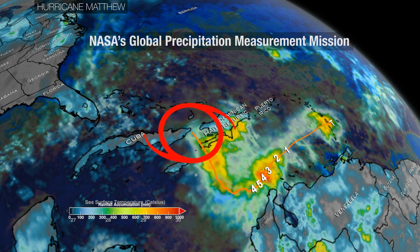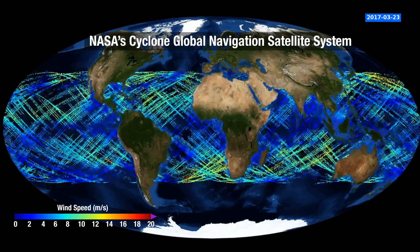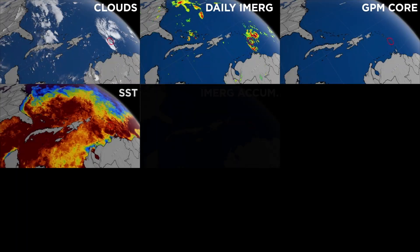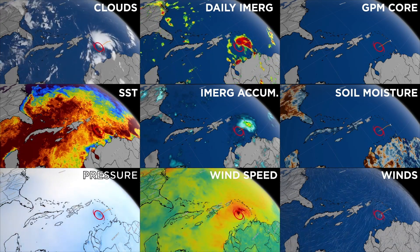The warmer the ocean, the stronger the storm can be, which often means heavy rainfall and extreme winds. Understanding each component is just part of the puzzle. The key is to figure out how they fit together.